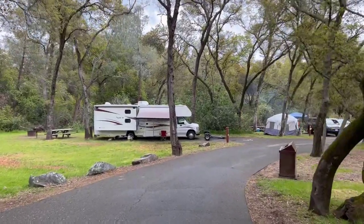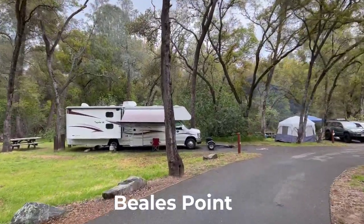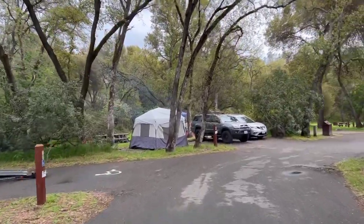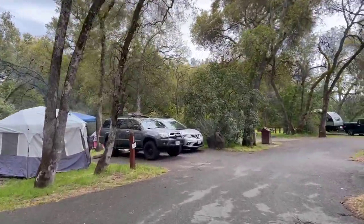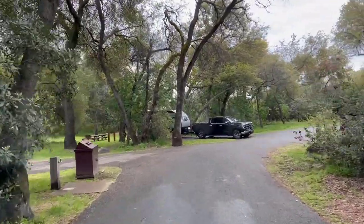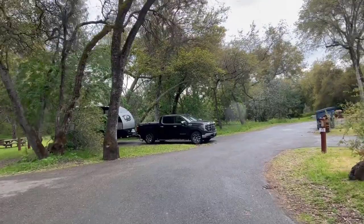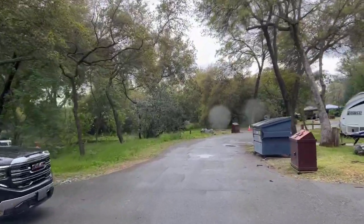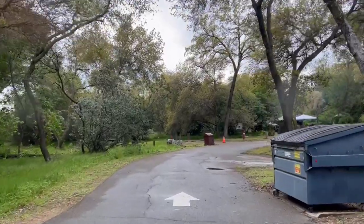Beals Point Campground is open year-round and reservations can be made through California State Parks. During the peak times of year, they are highly recommended. One of the reasons that this campground is one of our favorites is because of its convenient proximity to the American River Rails to Trails. Be sure to check out our link if you'd like to learn more about that trail.